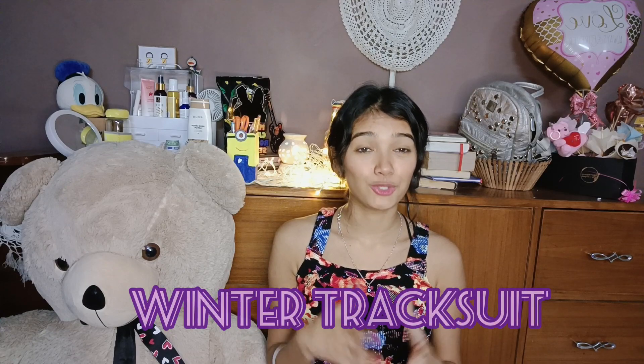Hello YouTube family, welcome back to my channel! In this video I am going to show you a winter tracksuit which I have purchased from Mishu. It is one of my favorite purchases I have ever done — I like this so much. So I will show you the tracksuit first.